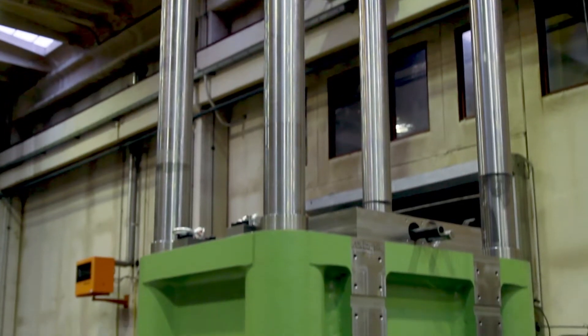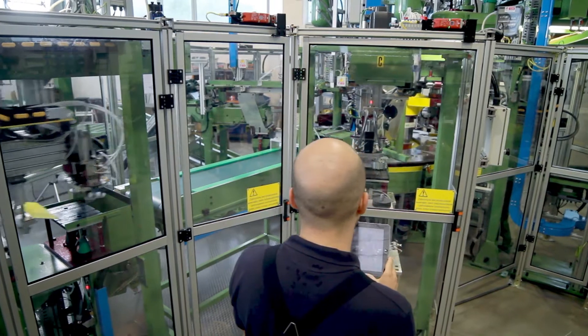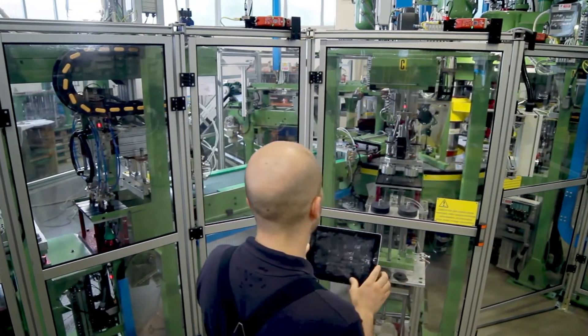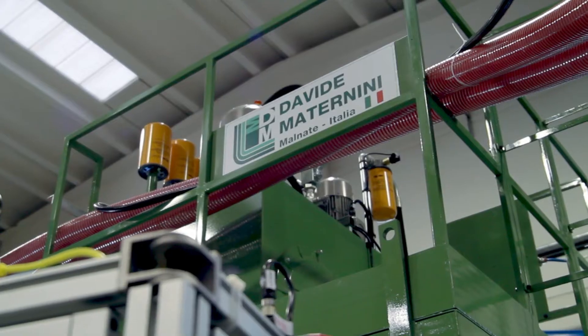We are a mechanical engineering manufacturing company, the classic Italian medium-sized family-run firm, and we're about to celebrate 70 years of business. We principally make presses for the production of abrasive discs. Thanks to our high level of automation, we have become acknowledged as a leader in the Western market in our sector.